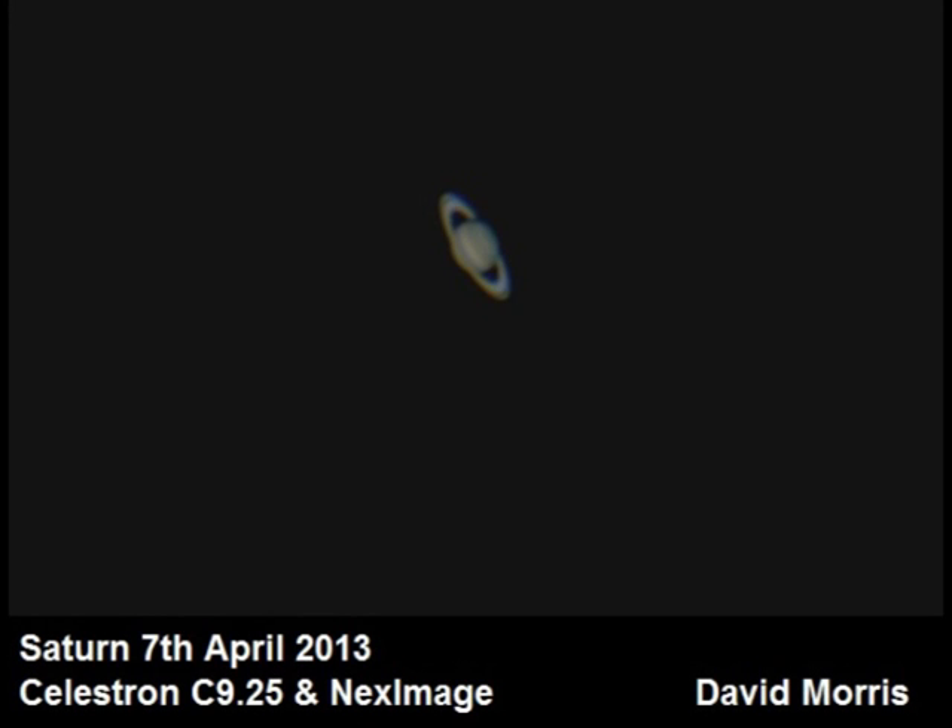Here we have Saturn, taken very early in the morning on the 7th of April as it rose above the houses surrounding my back garden. You can clearly see the cloud banding on the planet, the Cassini division, and even the planet's shadow on the ring system itself.